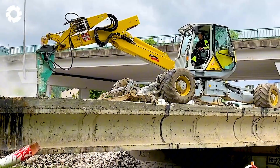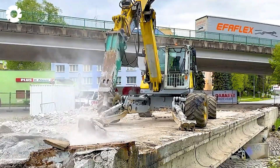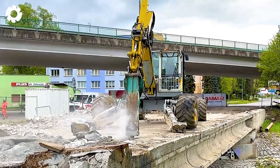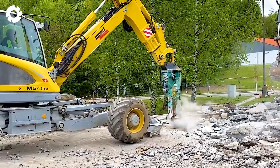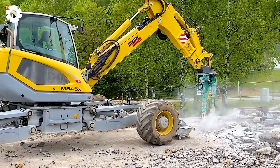The sound, power and incredible thrust of the Menzimuk M545X, as it demolishes bridges, are truly impressive. With its powerful engine and flexible operation, this machine effortlessly breaks through solid concrete structures, showcasing outstanding strength in heavy-duty tasks.